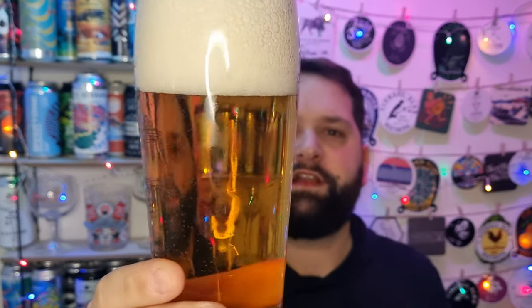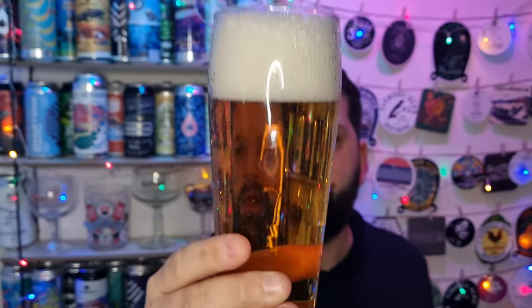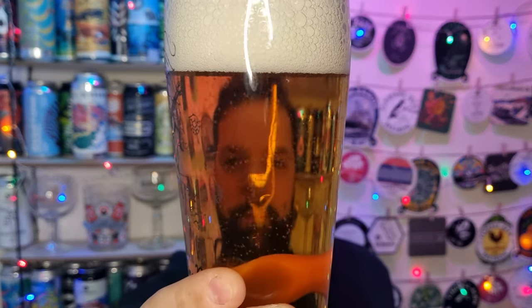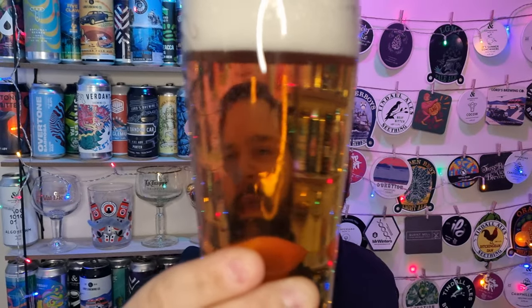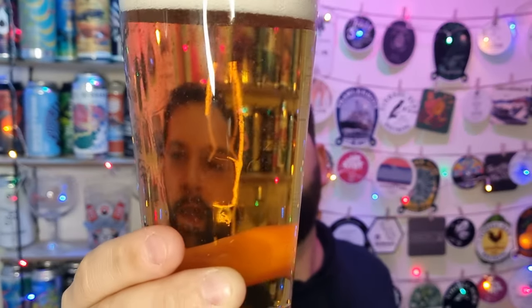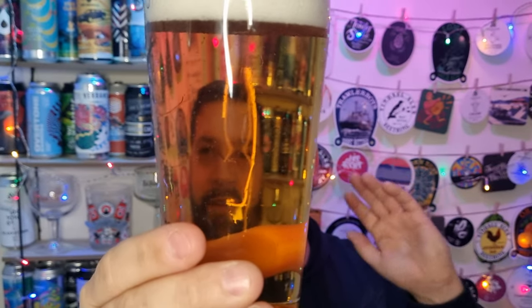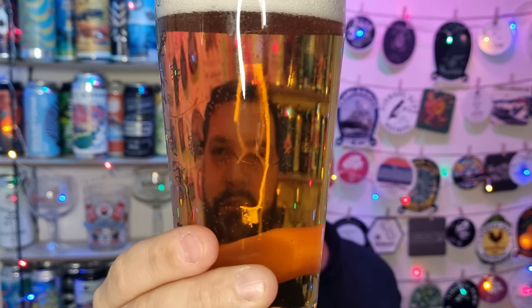As you can see, we've got a three-finger white head. It's crystal clear, carbonation absolutely booming up the glass. Great head - obviously a very continental pour there, that was luck more than judgment. But it's a straw coloured beer. It's looking great, great levels of carbonation. Looks like every continental lager really - crystal clear, good head retention, fluffy head.